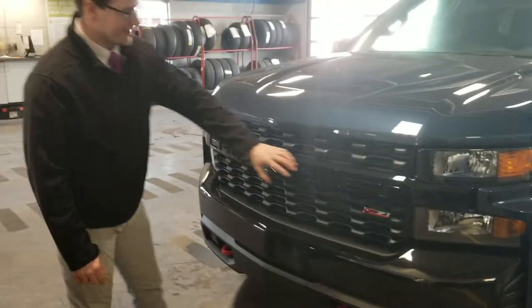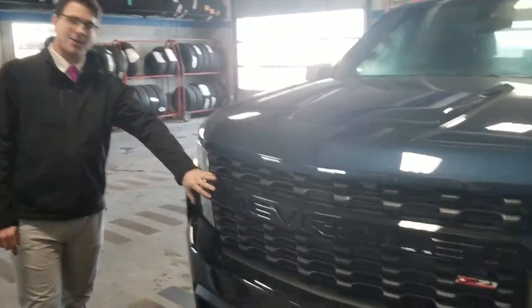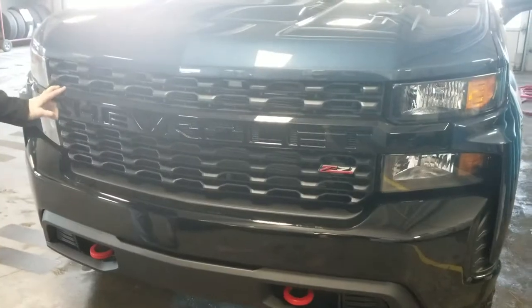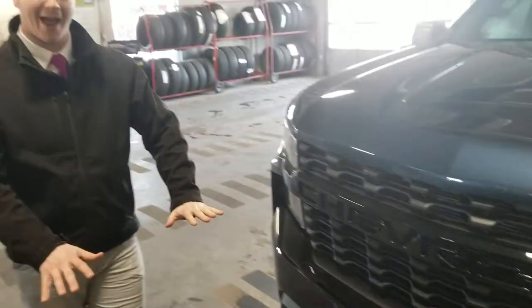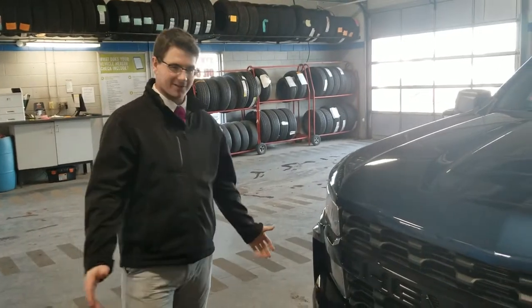As you can see, they wrote out Chevrolet just in case you didn't know how to spell it — it's right there. Beautiful look. The grille and the bumper are both blacked out, which gives it a really mean look.